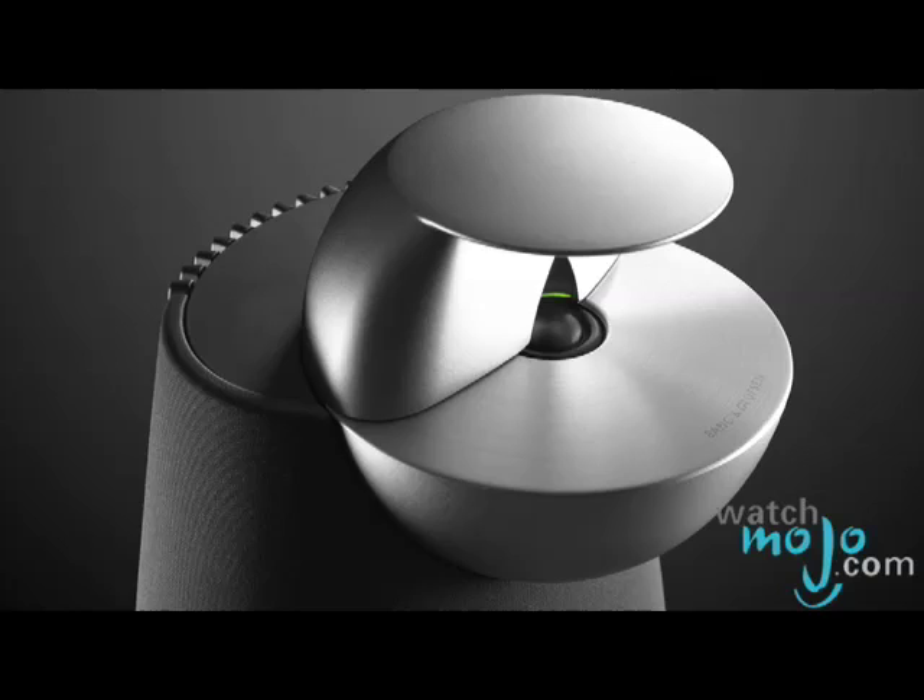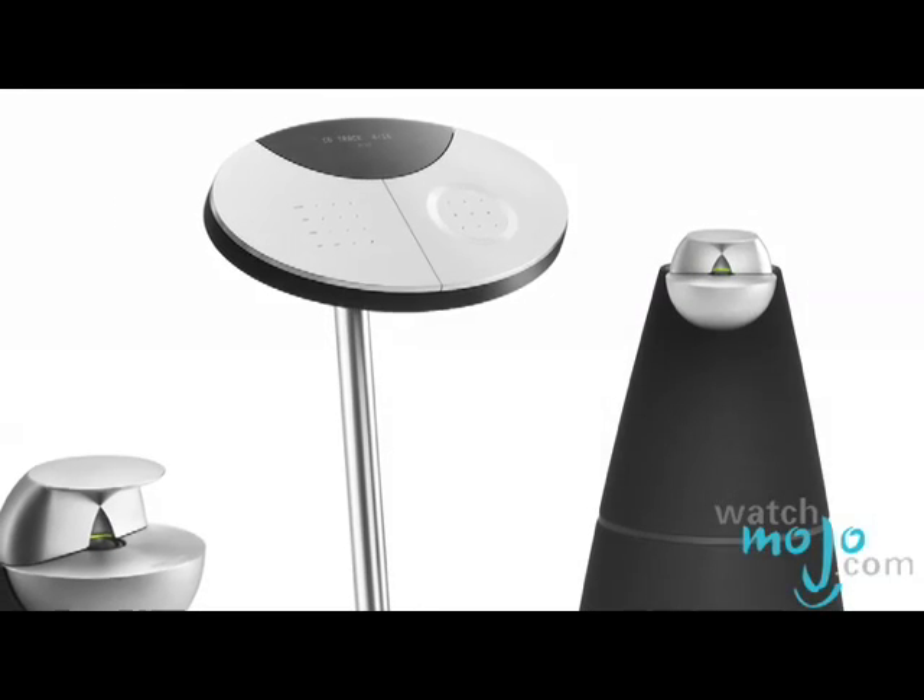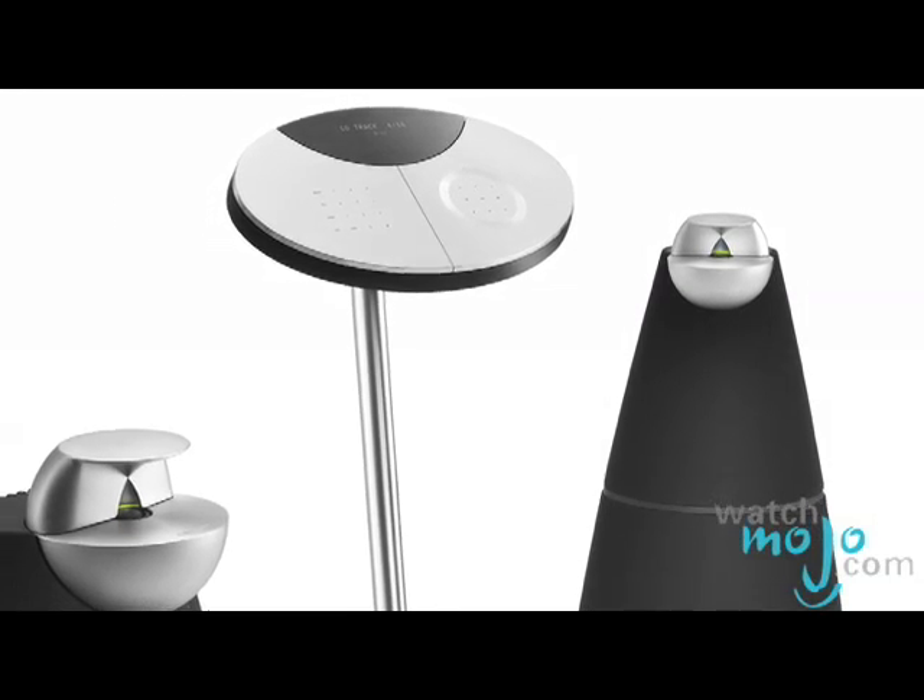And how much do these go for? These speakers go for $11,000. The unit we see, which is the BeoCenter 2, is at $4,000. I'll take four of those.